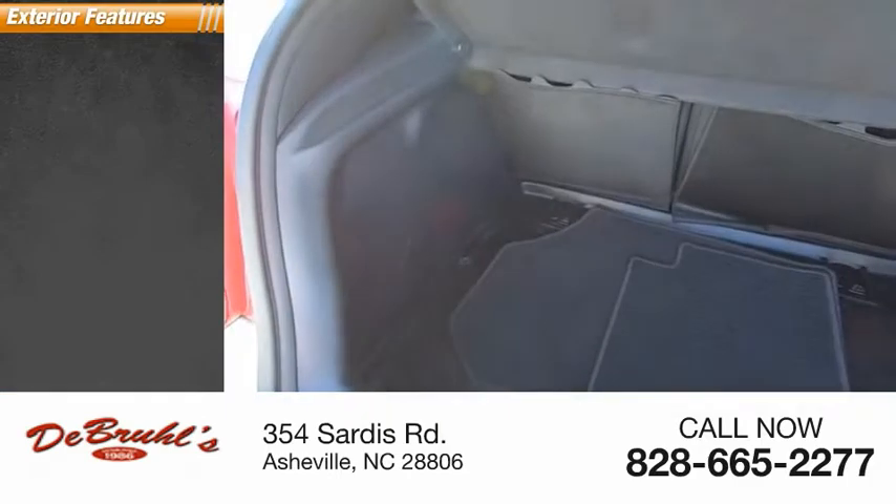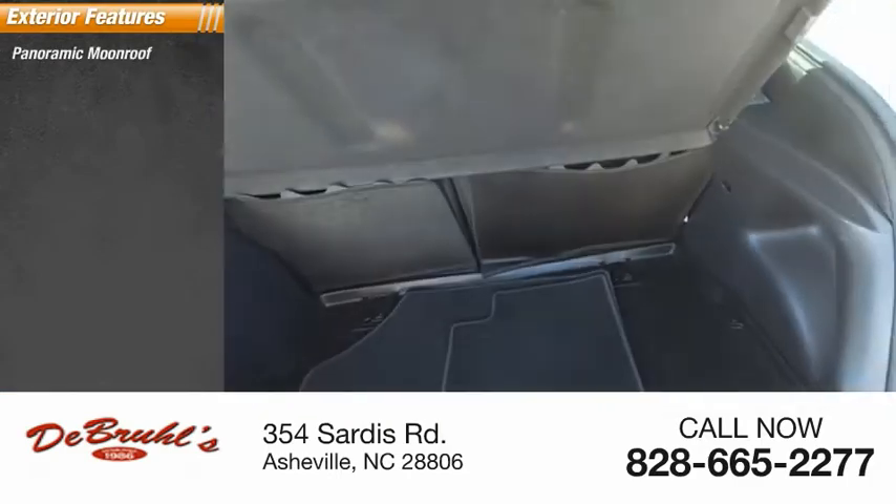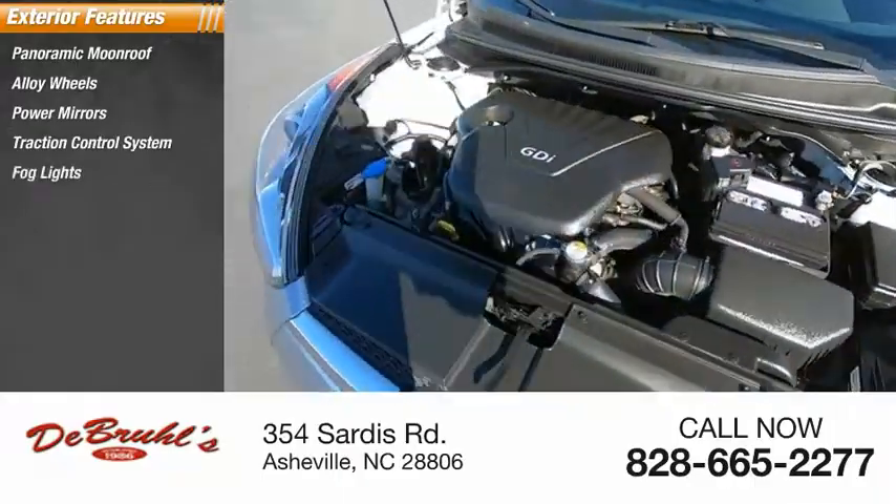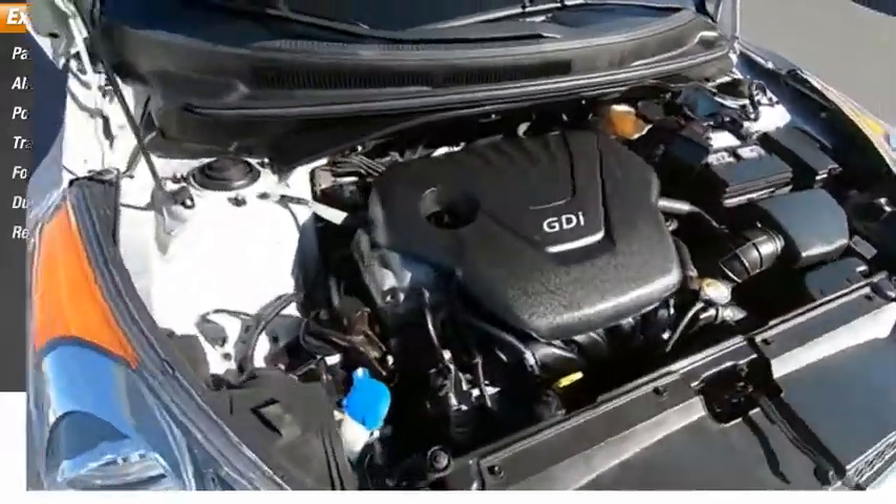Here are some of this vehicle's great options: panoramic moonroof, alloy wheels, power mirrors, traction control system, fog lights, dual exhaust, rear window wiper.